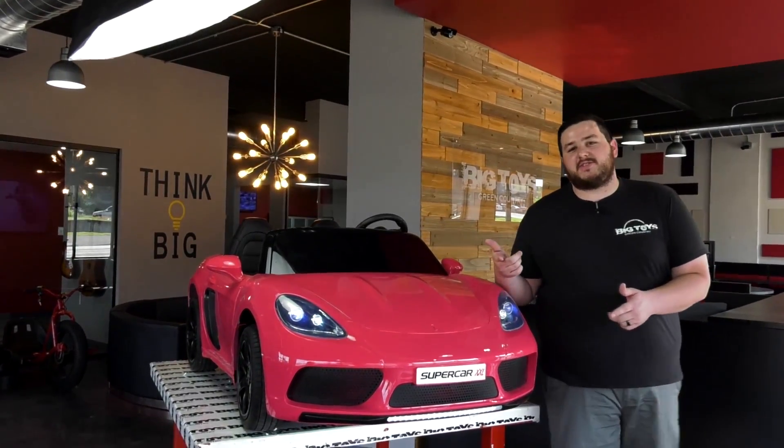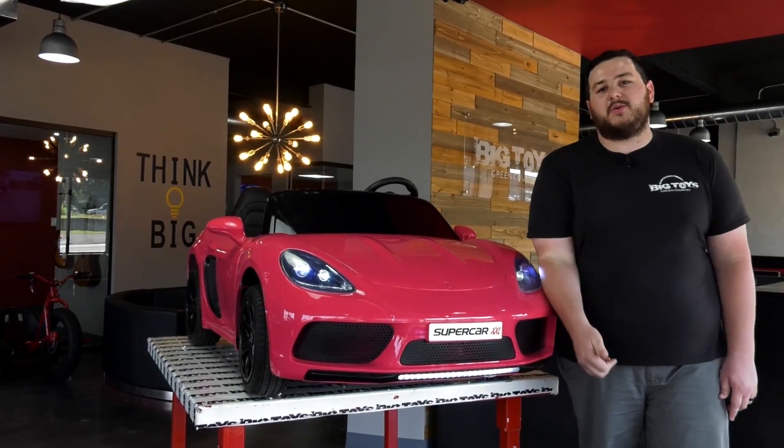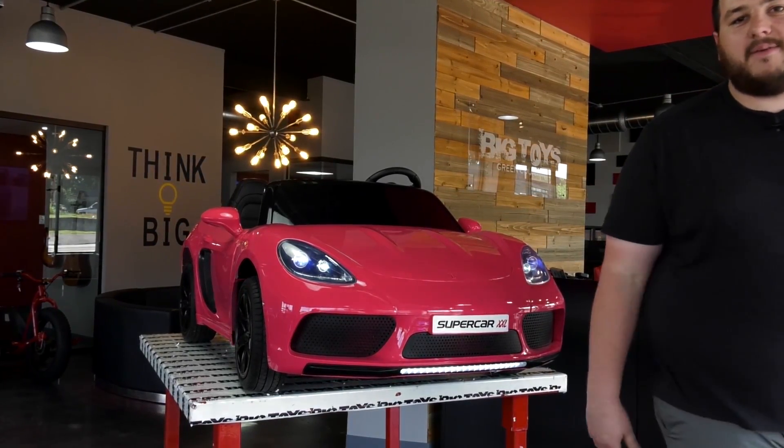This creates more power, more torque, and more fun. The Supercar is the biggest and coolest toy on the market. Be sure to go to bigtoysgreencountry.com to get yours today. Thanks for watching!